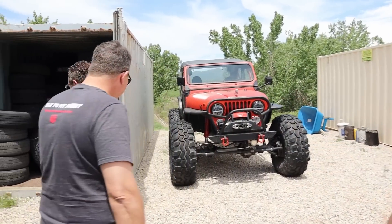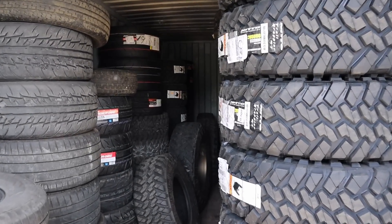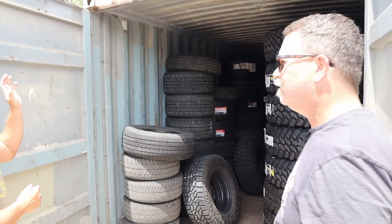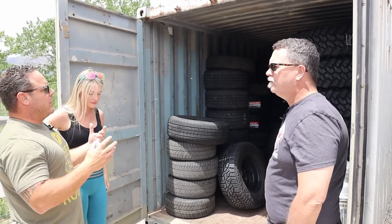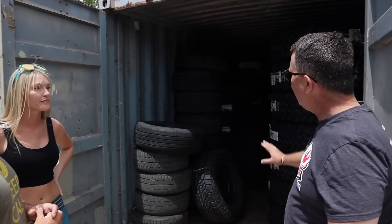So you guys collect broken cars? For the record, we didn't use to collect broken cars — all of our cars used to run until we had a property and a shop. Now we do collect broken cars. Along with this container here: we have extra tires for all of our vehicles. We're big proponents of Nitto, so most of these are all Nitto — 40-inch, 38-inch, 37-inch, 35-inch side-by-side tires. A lot of vehicles means you need a lot of tires.